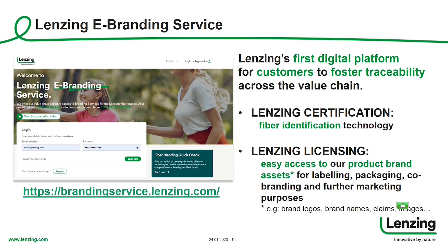The licensing process is the legal permission for customers to have access to our product brands and brand assets — logos, brand names, icons, images, and so on — for labeling purposes, packaging purposes, and any further co-branding activities and marketing campaigns. It's the access point and starting point for any further activities using our brands in communication towards your customers and end consumers.